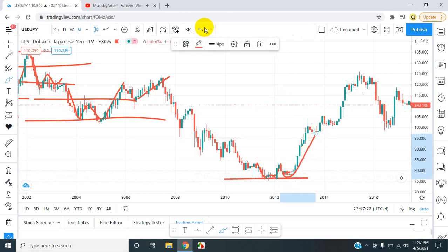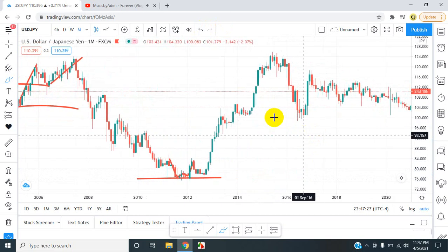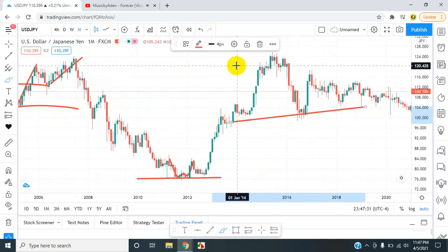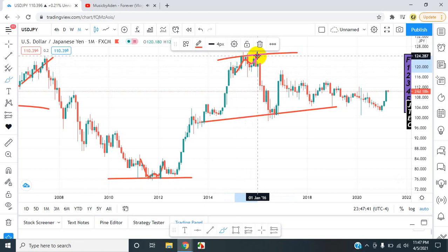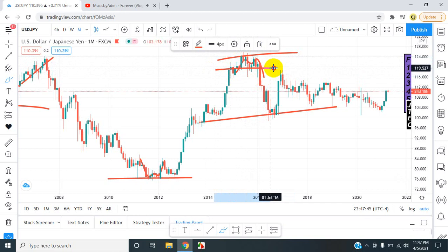The market went to previous areas of higher highs. Actually, it returned back to areas of higher highs here — wasn't able to break. I see a pattern: double top. First leg, second leg, third leg. Look at that push down. I don't see a retest, so the retest could be within these wicks in a lower time frame — it did happen in a lower time frame, you just can't see it here.